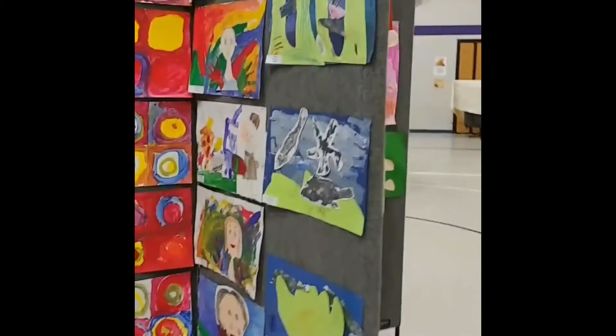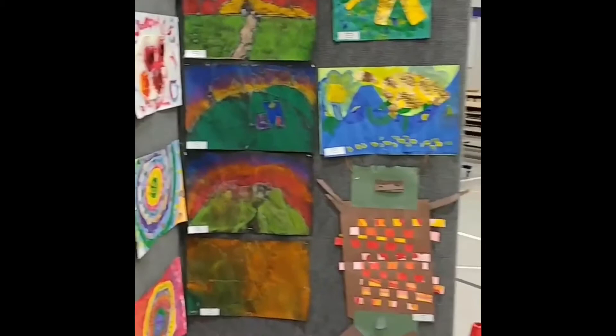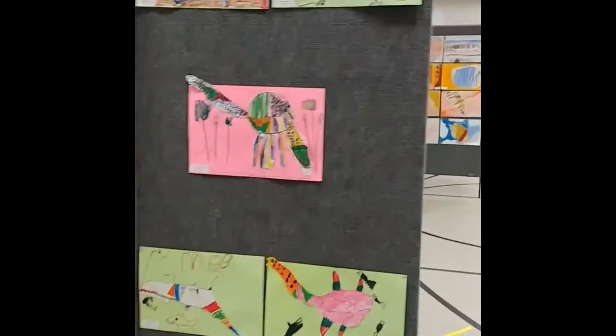You might be wondering what an art show is and why as an elementary artist we would have one. An art show is an event in which an artist or a group of artists displays their best work. It's an opportunity to celebrate and recognize the hard work that has been put into creating over a period of time by presenting one's artwork to the public, as well as an opportunity to seek community feedback and response so that an artist can continue to grow in their ability to create, connect, and respond.